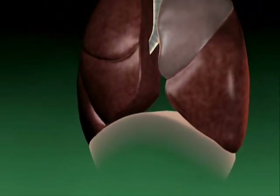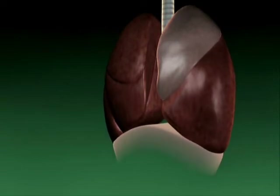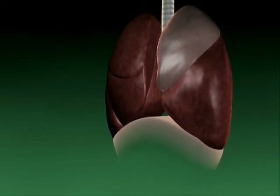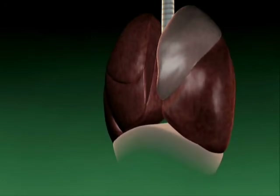In clinical trials, endobronchial valve treatment has demonstrated its ability to improve lung function in patients with emphysema, as measured by a combination of physiologic and quality-of-life clinical endpoints.